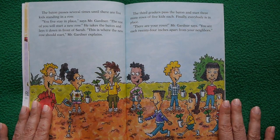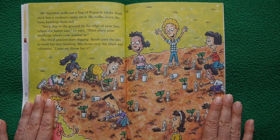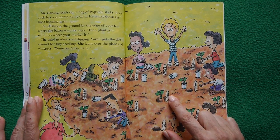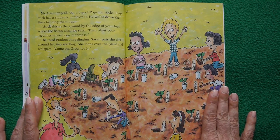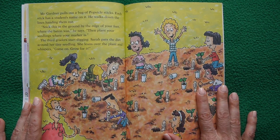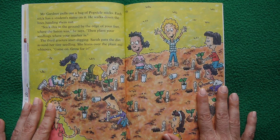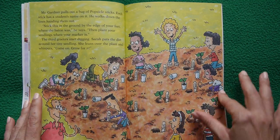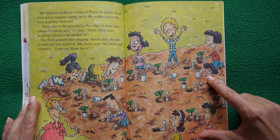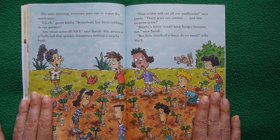Mr. Gardener confirms everyone is 24 inches apart in all directions. He pulls out popsicle sticks, each labeled with a student's name, and hands them out. Students stick markers in the ground and plant their seedlings there. Sarah pats the dirt around her tiny seedling and whispers 'come on, grow for it.' The class waters the sunflowers every morning. Then Kisha gasps — somebody has been nibbling in the garden.